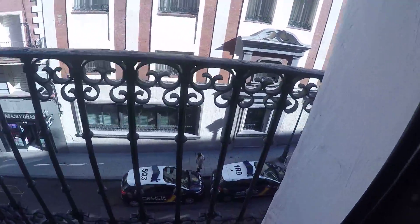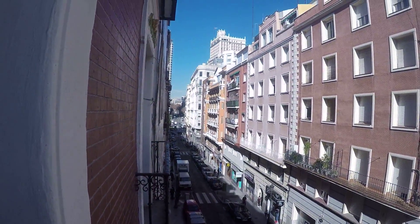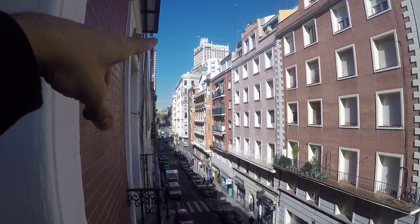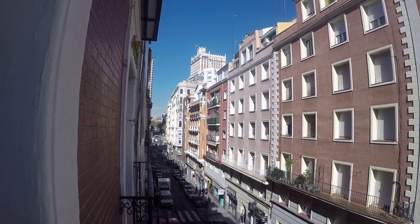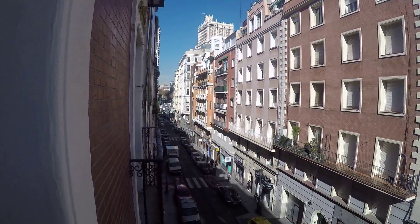This is the nice balcony that you have. Let's take a look because you can see Plaza España from here — it's right there. That's Edificio España and it's like 30 seconds away from here.